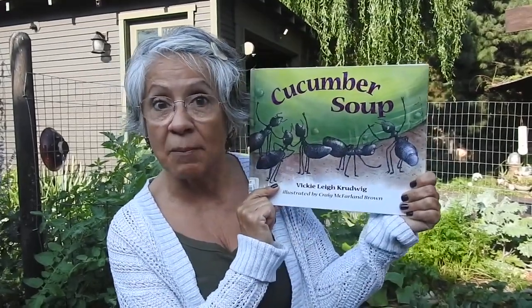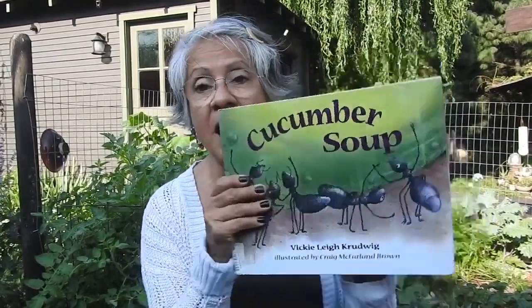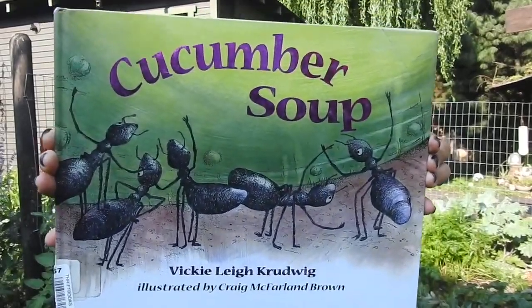Our book today is Cucumber Soup, written by Vicki Lay Crudwig and illustrated by Craig McFarland Brown. Early one morning in a vegetable garden, ten little ants went out to look for food. While they were gone, something terrible happened.